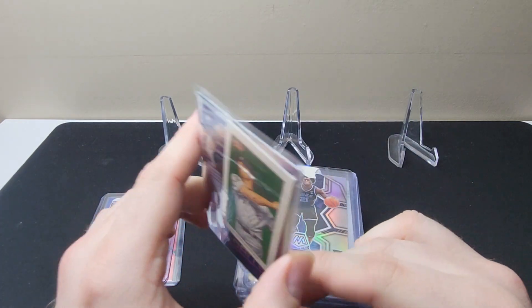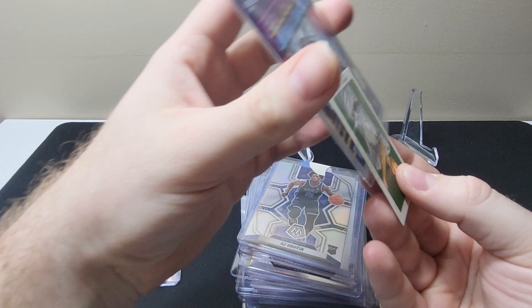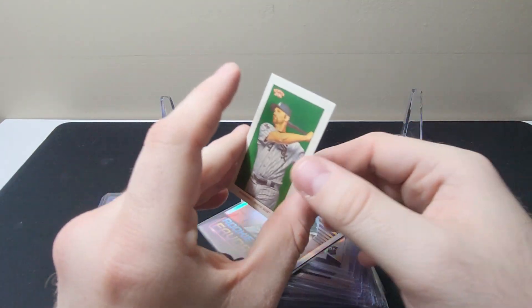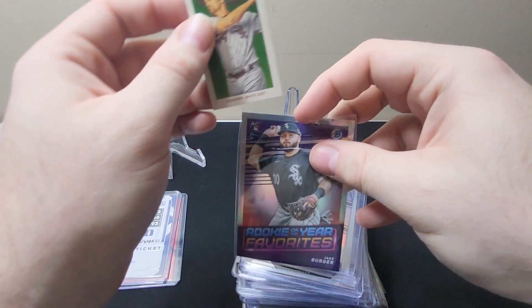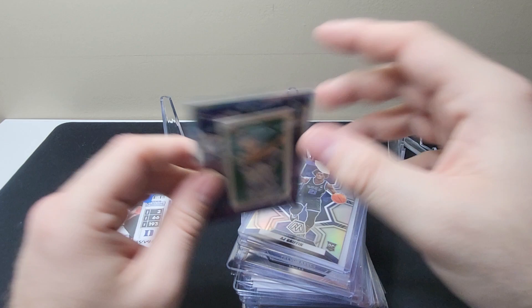Here we have a Paul Canerco — ignore the Jake Berger in the back, but they put it in the penny sleeve of Jake Berger's rookie — but it was the Paul Canerco 2021 T206. I think this is the first wave or whatever, but I think it's just the base.